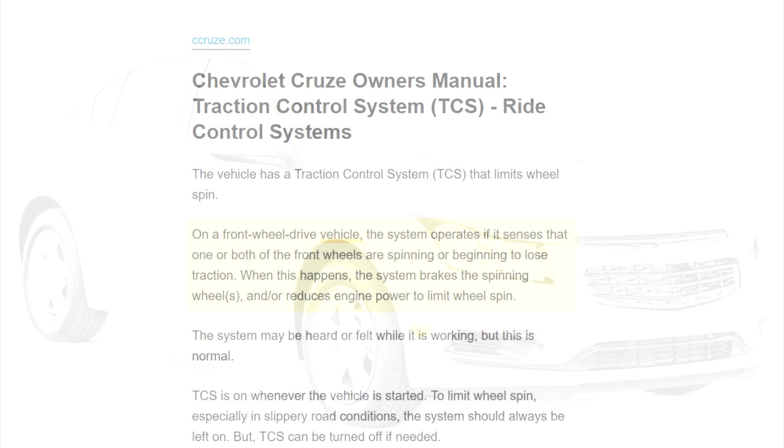The vehicle has a traction control system that limits wheel spin. On a front-wheel drive vehicle, the system operates if it senses that one or both of the front wheels are spinning or beginning to lose traction. When this happens, the system brakes the spinning wheels and/or reduces engine power to limit wheel spin.